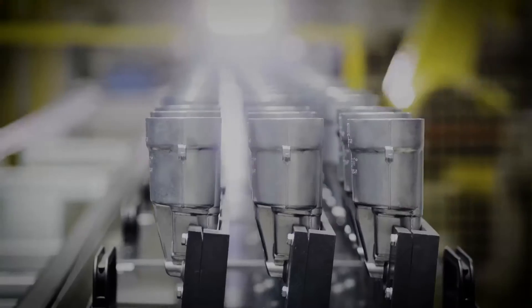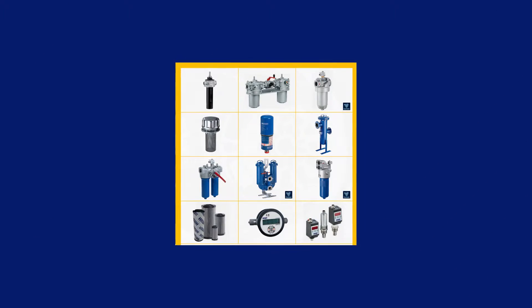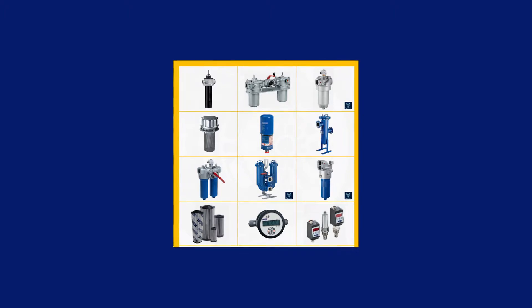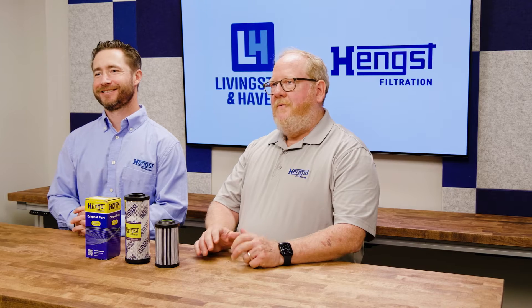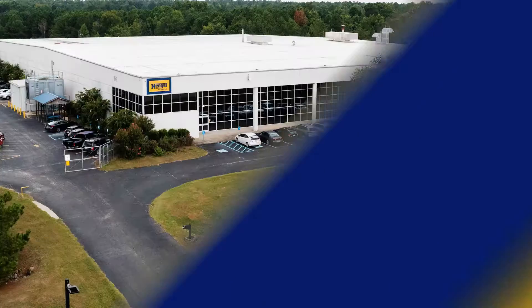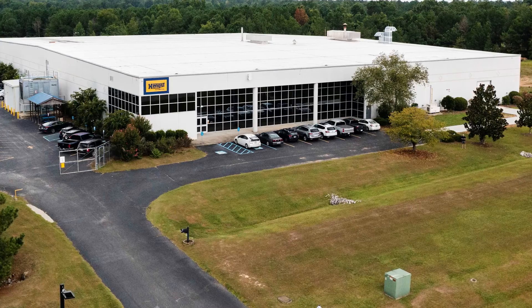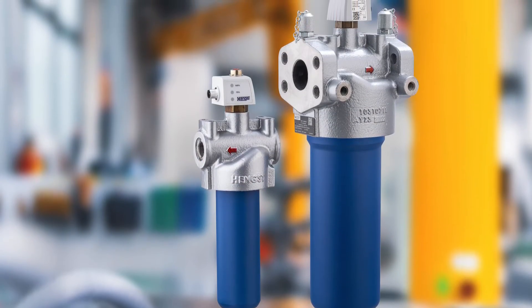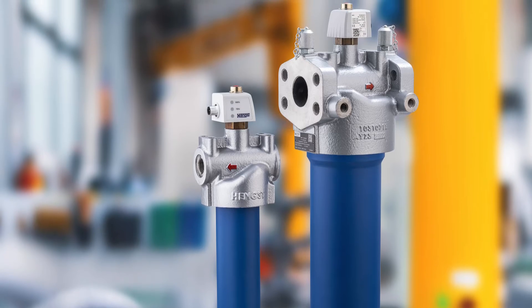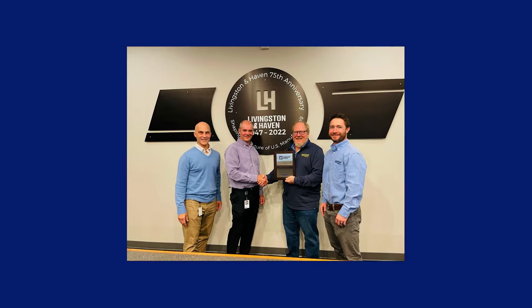In July 2020, Hengst acquired Rexroth's hydraulic filter business. We've been integrating it into our global country locations since, and have fully integrated into our North American operations now since late 2021. We have two facilities in the U.S., both in Camden, South Carolina. The hydraulic filters are produced in Ketch, Germany, and we warehouse them in South Carolina. We have distribution channels in the U.S., with Livingston & Haven being our partner distributor in the Southeast.